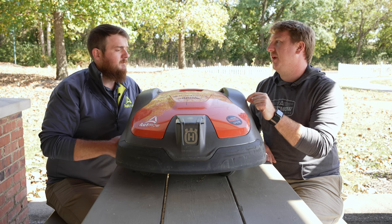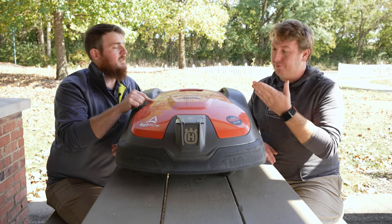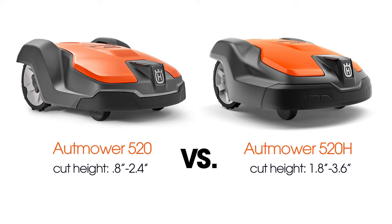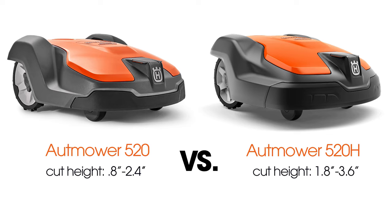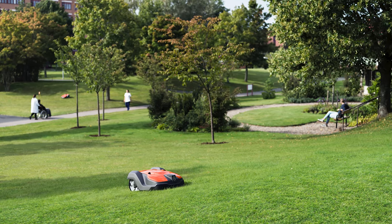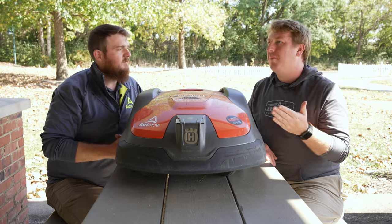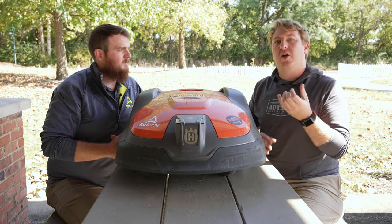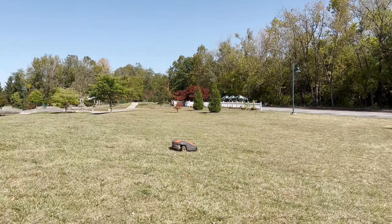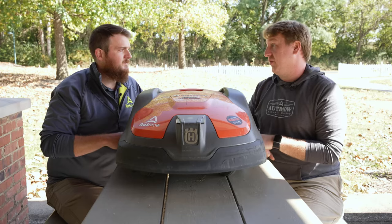We also need to talk about the difference in cutting systems. The 'H' in 520H stands for high cut. A standard 520 has a cutting height range of 0.8 to 2.4 inches, which is great for southern grasses and shorter grass types. But here in Ohio with longer grass types like rye, bluegrass, and tall turf-type fescue, clients like to cut at three to three and a half inches. That's why we go with the H series, which has a cutting height range of 1.8 to 3.6 inches.